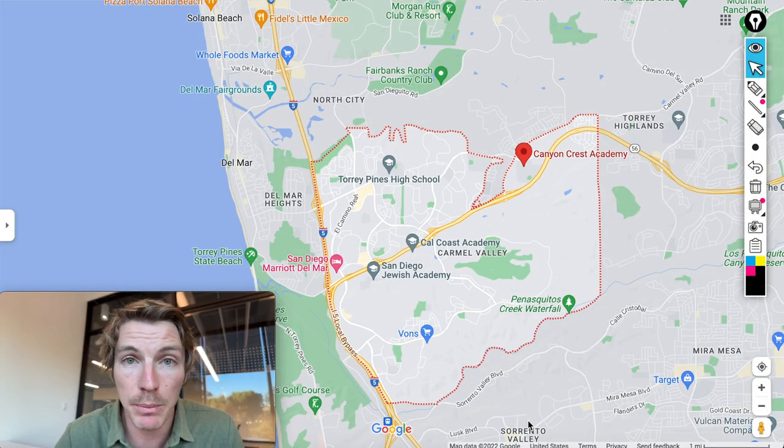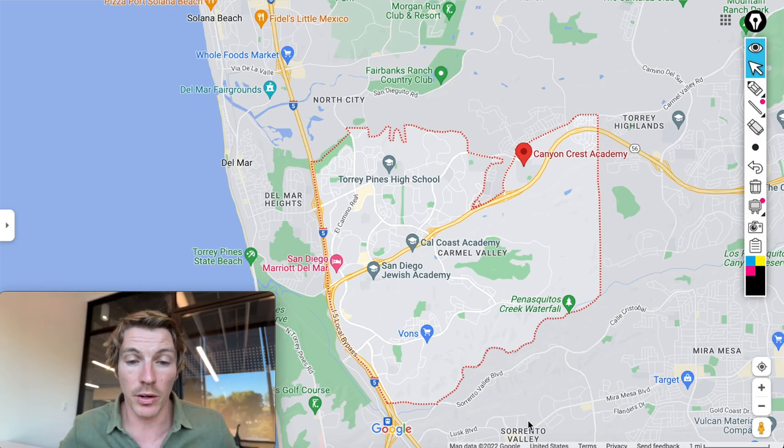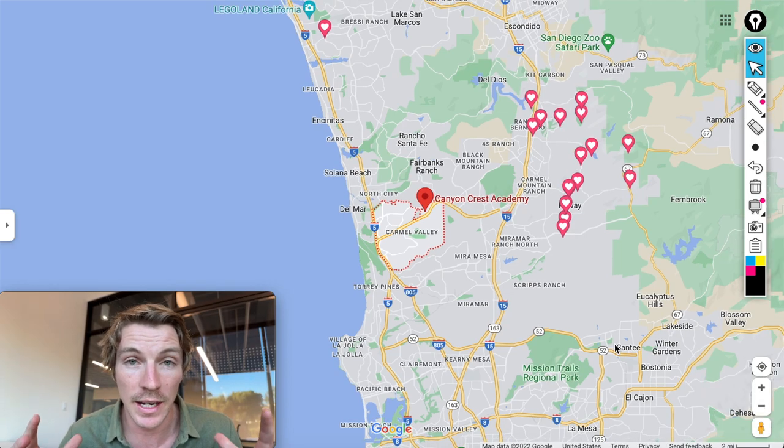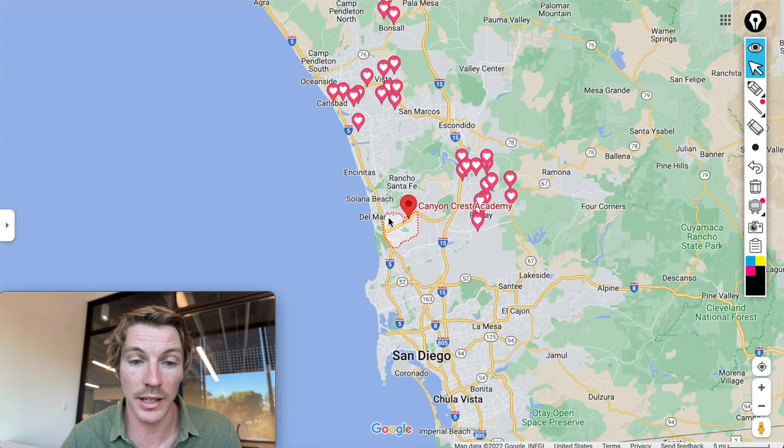Welcome to my MacBook. I have Google Maps pulled up right here, and everything within that red dotted line is going to be considered Carmel Valley. Before I unpack that, I want to show you just where it's located because it's very conveniently located — it's smack dab in the middle of San Diego County.